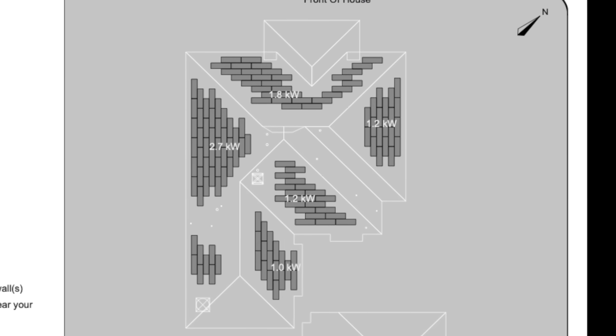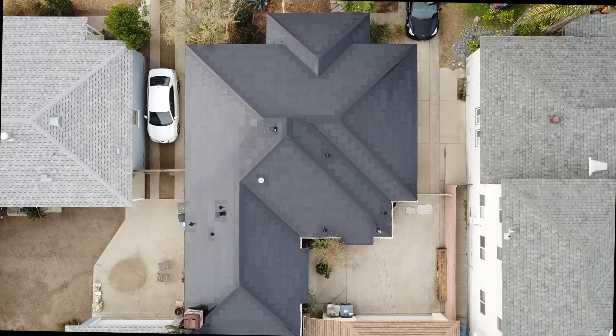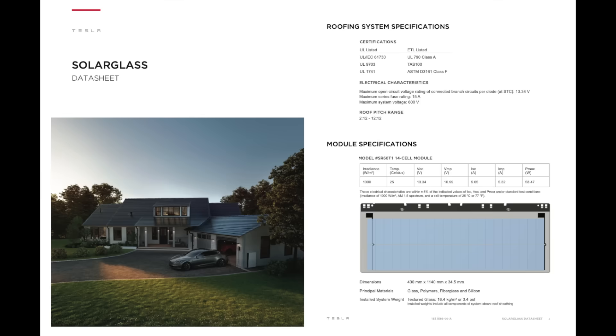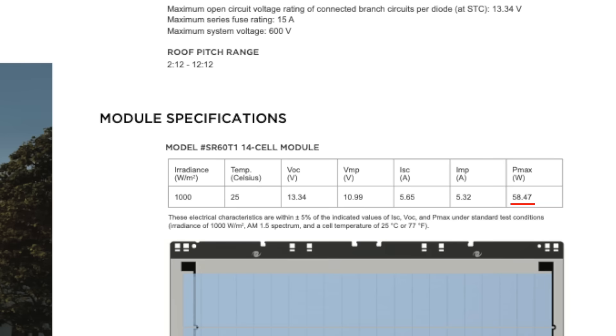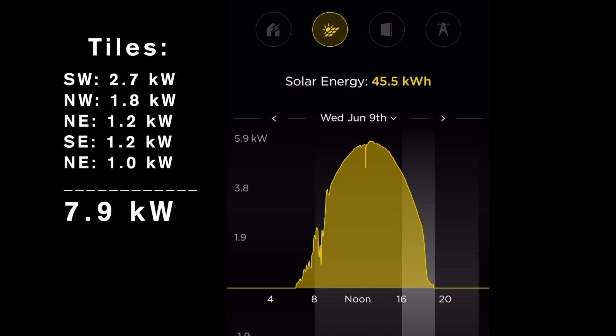I have about 135 active solar tiles facing in various directions towards the sun. Each active tile has a maximum 58.47 watts, and together this comes to just under 7.9 kilowatts. However, the peak performance I've been able to measure is about 5.9 kilowatts, and people were wondering why it's not 7.9 or close to it.